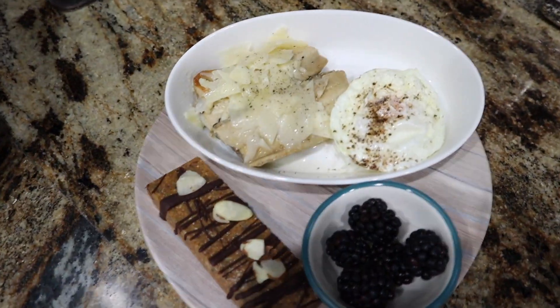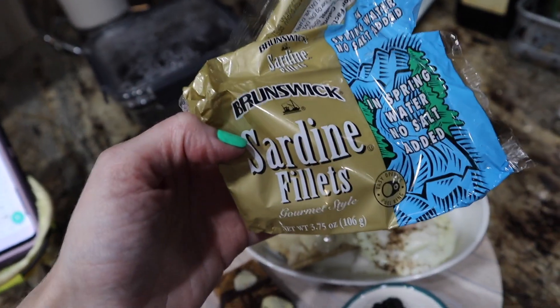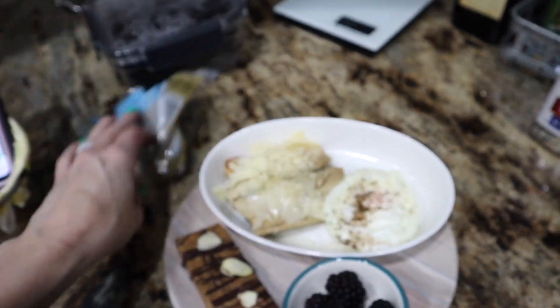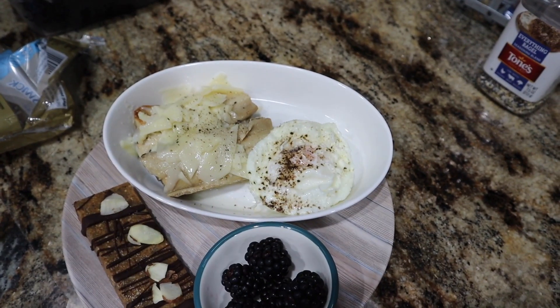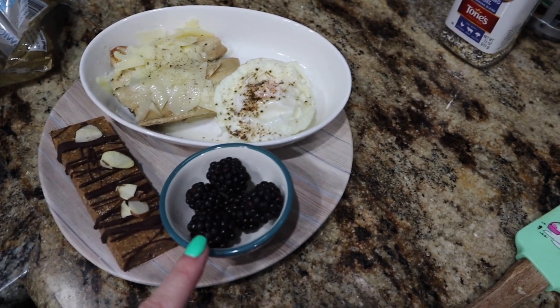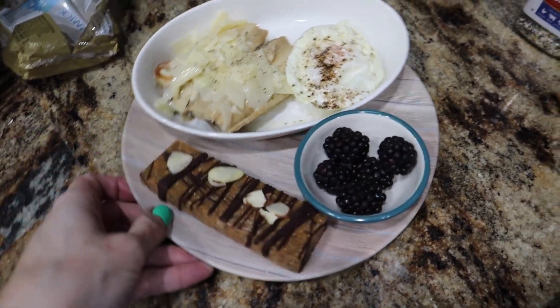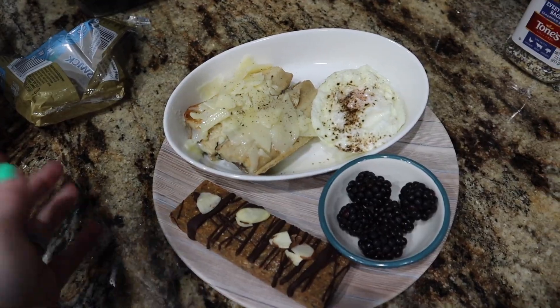Lunch is super late today because I've got a lot going on this Friday. We've got some Brunswick sardines — the ones I love, find them at Walmart, get the ones in water. Then I've got a little Romano cheese melted with some pepper, a poached egg done in the microwave (I like it better on the stove, to be honest), 30 grams of blackberries, and one of my granola bars. I adjusted the portion since we're eating dinner in a few hours.